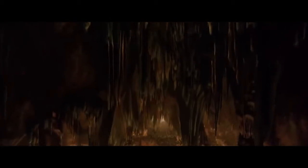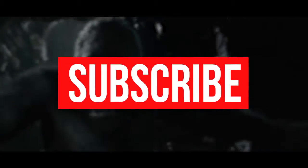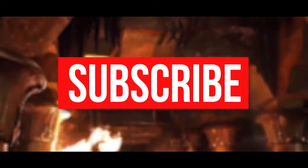Those are just some instances of bad CGI in popular films. Which ones did we miss? Let us know your picks in the comments below and be sure to subscribe to our channel for more fun videos. Thanks for watching!